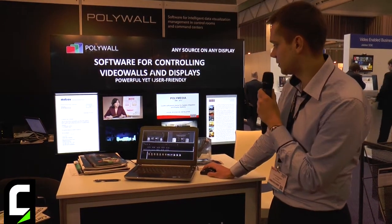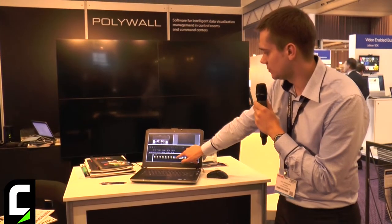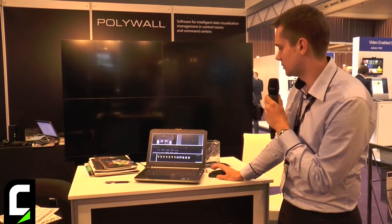I can clear the video wall, and now I take the video and drop it onto the video wall like this. Now the video is playing.